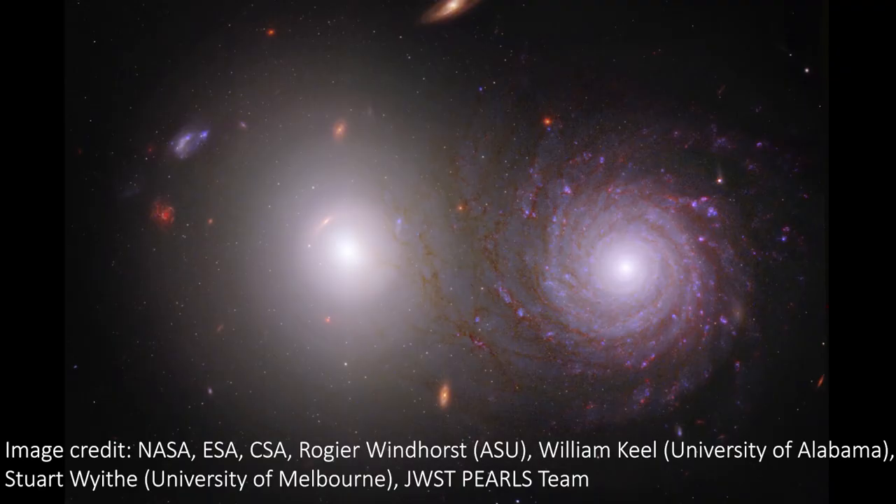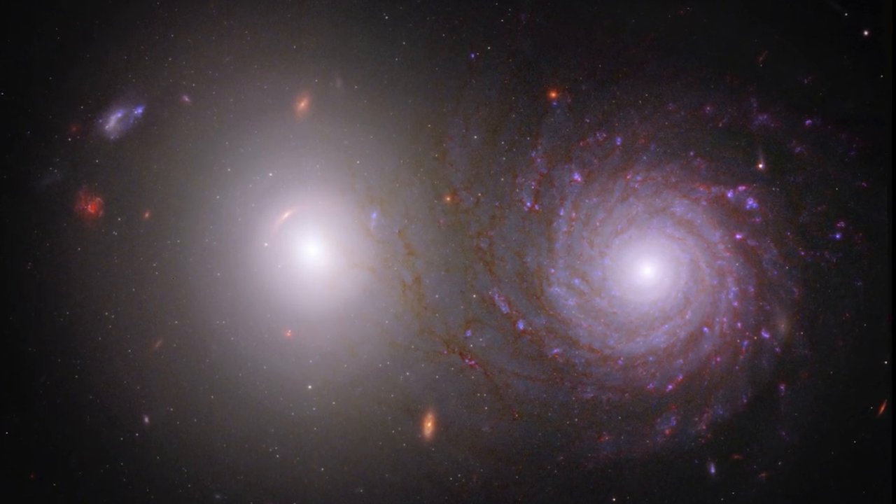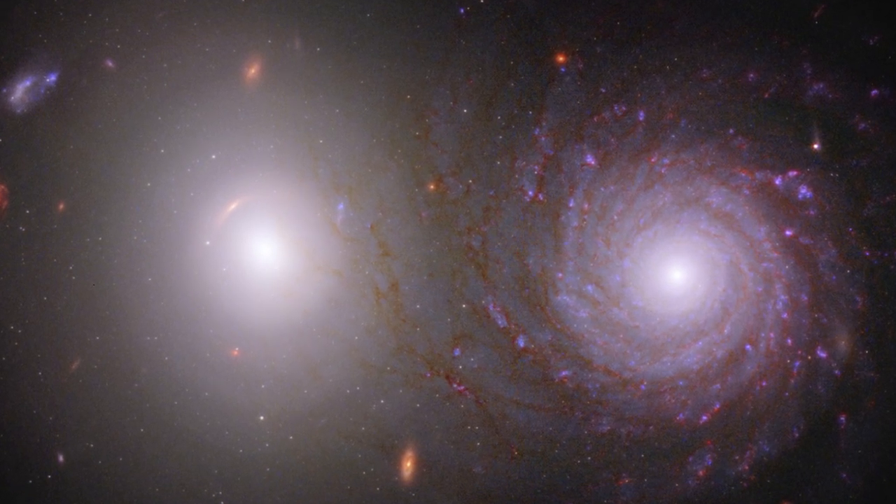Here we have a spectacular spiral galaxy on the right, which is slightly closer to us than the bright white elliptical galaxy on the left. This distance discrepancy means that these galaxies probably aren't directly interacting. However, the light we're receiving from the two of them is certainly tangled together.